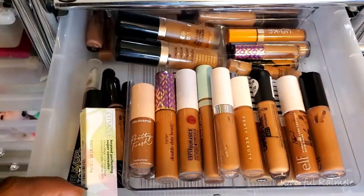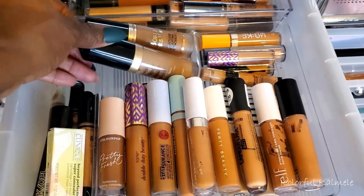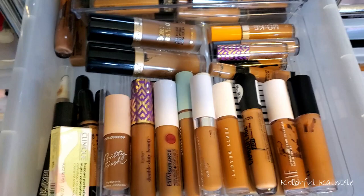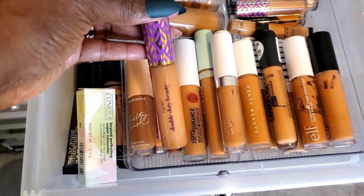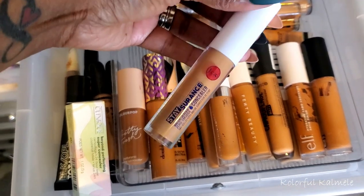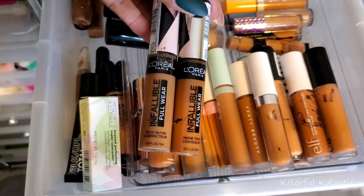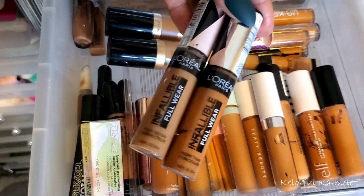For concealer — I really need to find the right shade in the Born This Way concealer. I have one too light and one too dark, so I could mix them but who has time. I'm going to pull the L'Oreal concealer — I have two shades and haven't used them in a long time. I'll try both and see which works best.